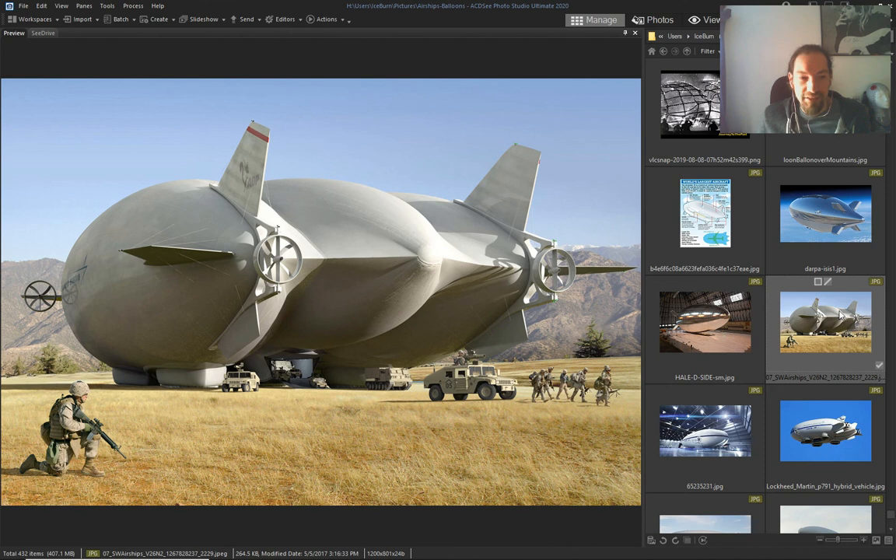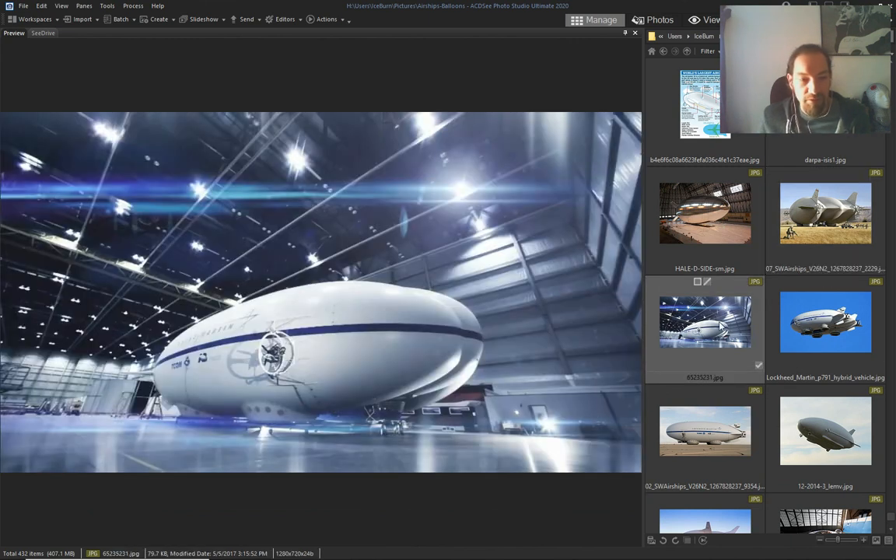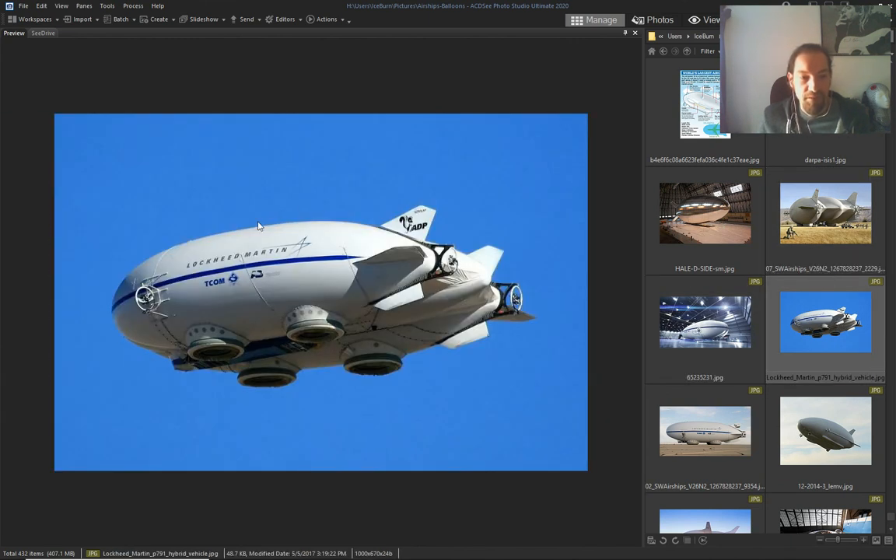This is the biggest airship made in the modern era — it can put military people in it. It's made by Lockheed Martin.